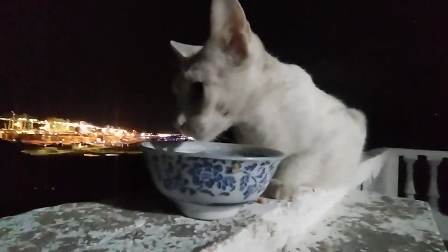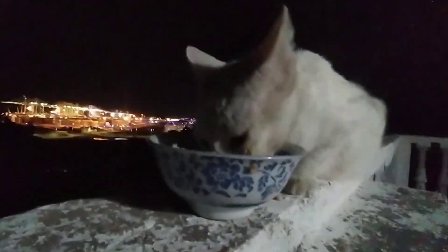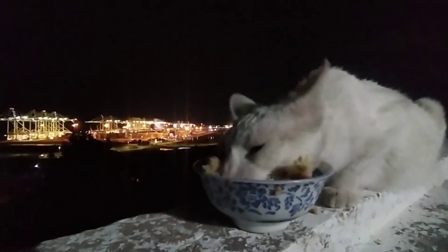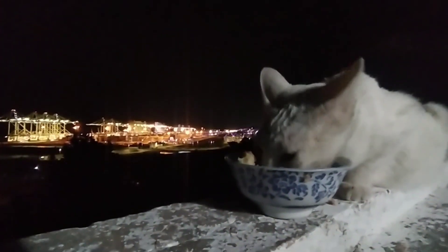First, let us take a look at what we'll be serving our fur babies tonight. We believe in giving them the best, so we've got some high-quality ingredients here. Before our cats feast, we've set up a cozy dining spot for them.